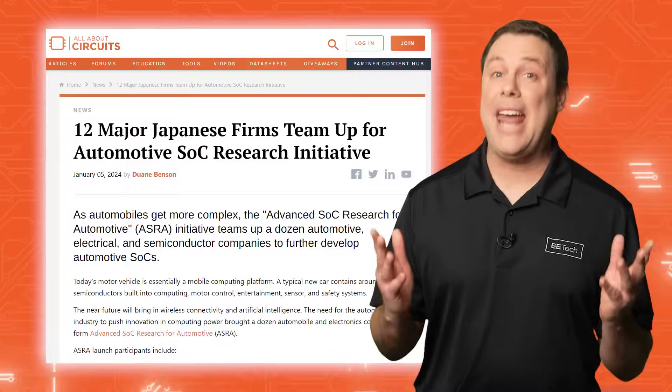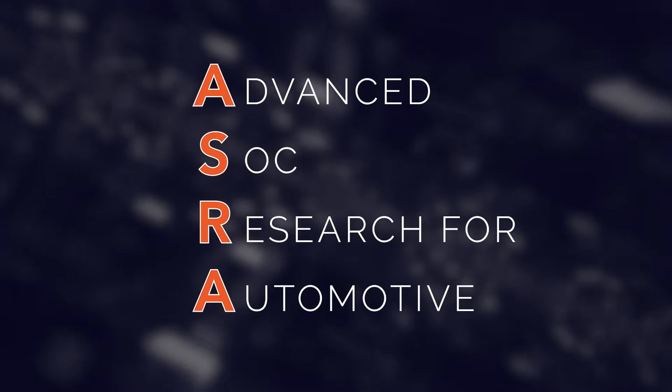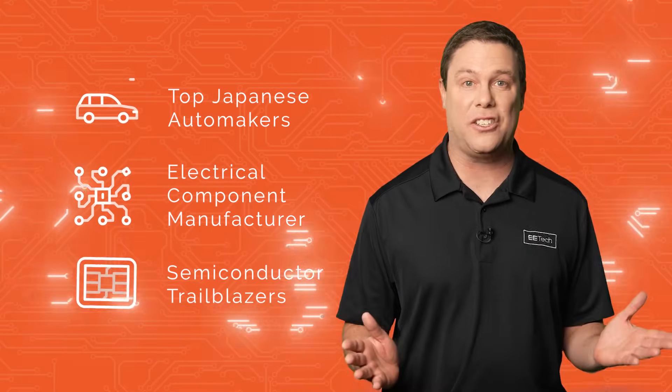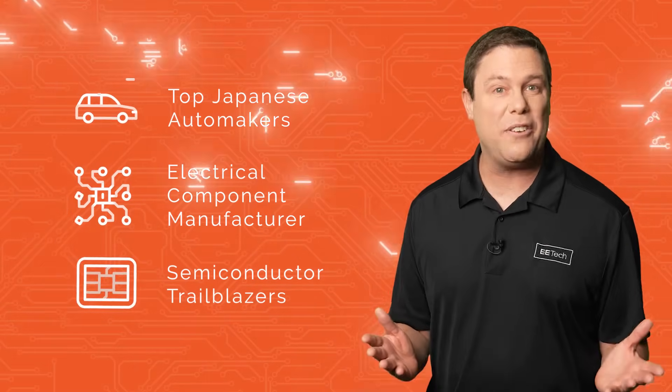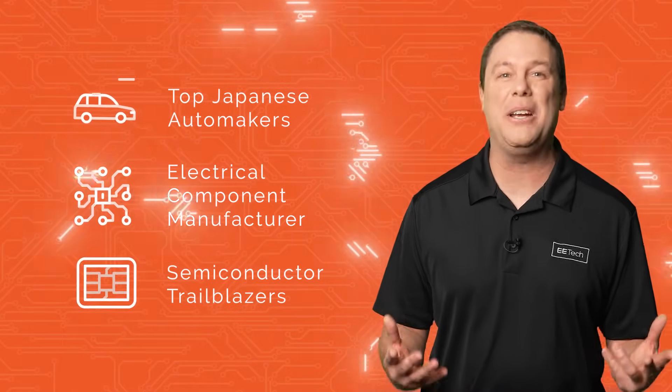The answer may be ASRA. ASRA, or Advanced SoC Research for Automotive, is an initiative that unites three top Japanese industries whose mission is to redefine the automotive landscape as powerful mobile computing platforms.